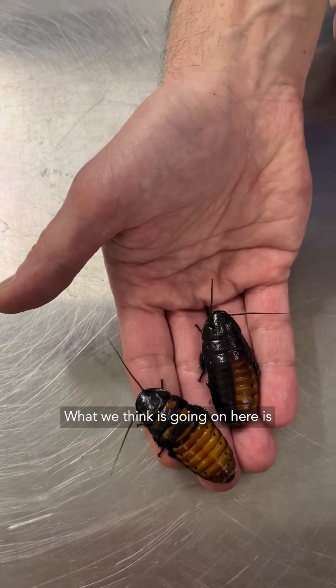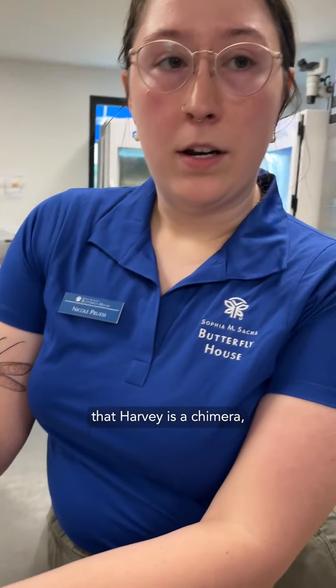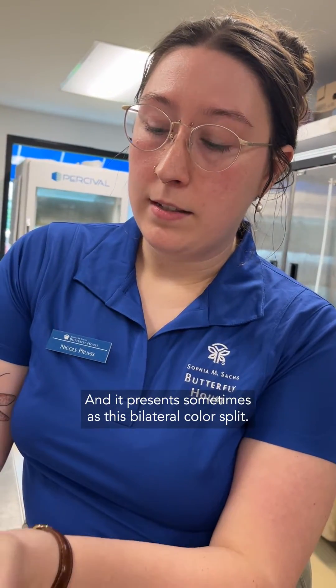What we think is going on here is that Harvey is a chimera, which is essentially two sets of DNA combined into one individual, and it presents sometimes as this bilateral color split.